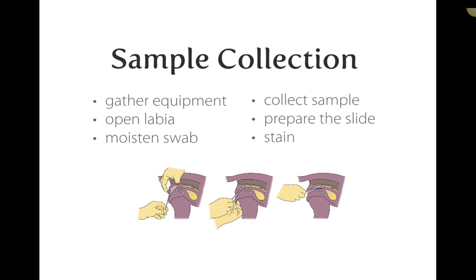Most animals do not enjoy a vaginal swab. Cats in heat may actually enjoy it since cats are induced ovulators — the swab can actually trigger ovulation, so be cautious with breeding cats. Dogs tend to tolerate the swab better during actual estrus because the vaginal lining has thickened considerably to allow for copulation.